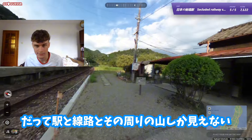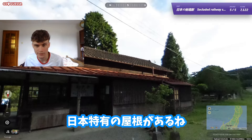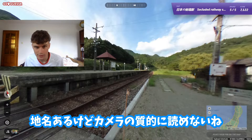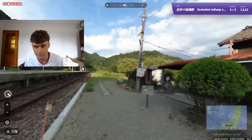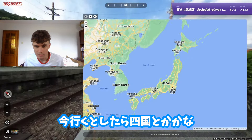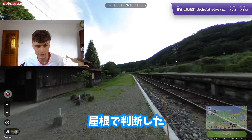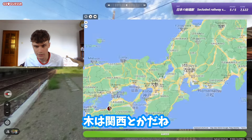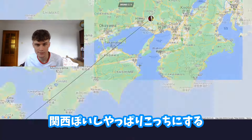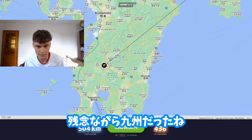All I can see is the railway, the station, and some hills and mountains around. We have a traditional Japanese roof here and some names but the quality doesn't allow me to read them. If I need to make a guess, maybe Shikoku because of the roofs and the trees — or maybe Kansai. Let's press here and see.